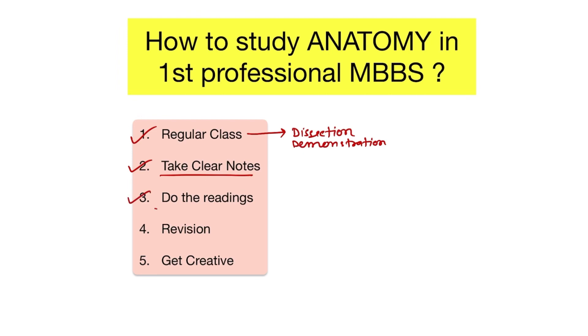Third, do the readings. Read the standard textbook of anatomy, whichever you have. And after attending a class, on the very same day, you should read at least once. At least you should read once after attending the class on the very same day, and draw the diagrams as you understand.